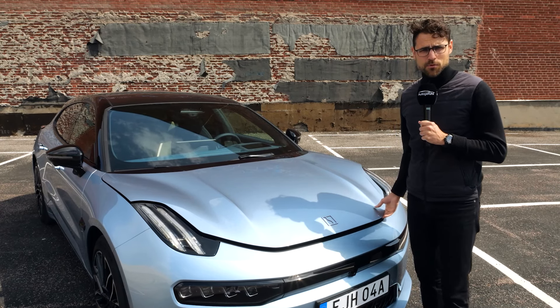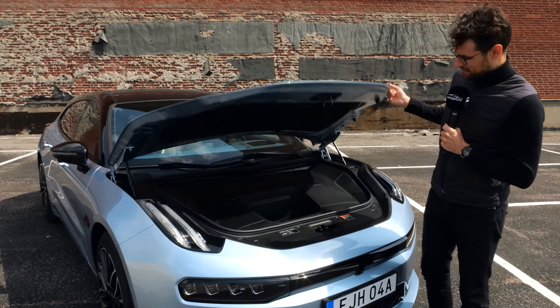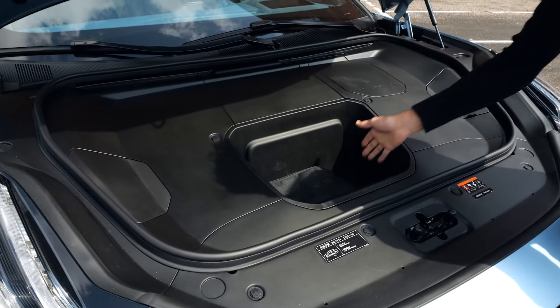Ladies and gentlemen, today's big price question is: is there a frunk or not? There is one, as it should be. A small one, but it fits a charging cable or something.